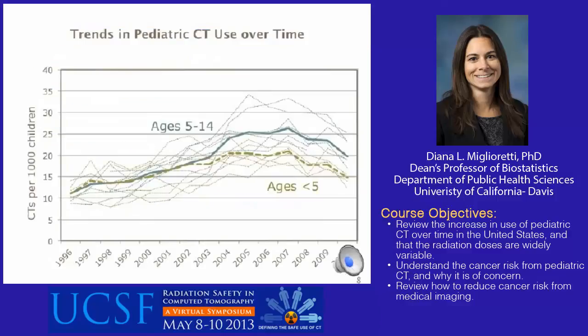This figure shows trends in CT use over time by age group and healthcare system. The brown dashed line shows rates for children under 5 years; the blue lines show rates for children aged 5 to 14 years. There is some variability across health systems, but patterns are similar. In children under 5, rates doubled from 11 per thousand in 1996 to 20 CTs per thousand in 2005–2007, then decreased to 16 per thousand in 2010. In children 5 to 14, rates almost tripled from 10 CTs per thousand in 1996 to 27 per thousand in 2005–2007, then decreased slightly to 24 CTs per thousand in 2010.